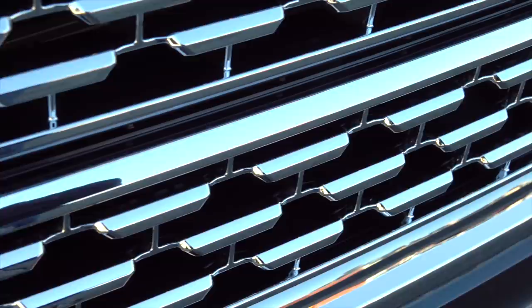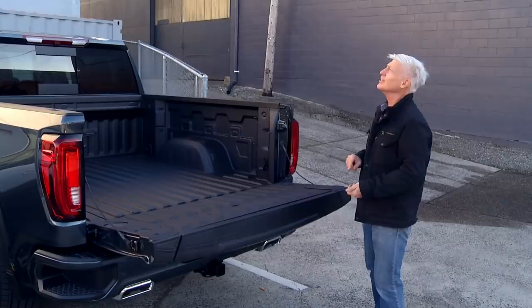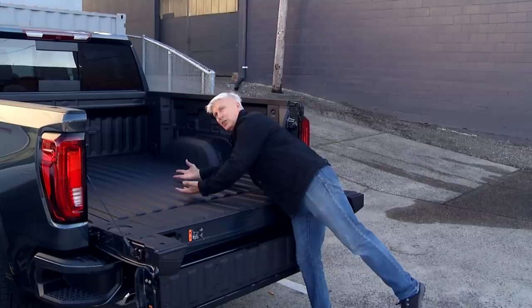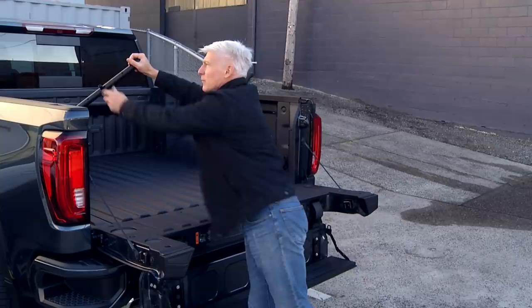Sierra can be had with something no other pickup gets: the MultiPro tailgate. A little bit of special tailgate demonstration music, please. In addition to a regular tailgate with a load stop, part of it can break away so it's much easier to reach into the bed. And if that's not enough, this section becomes a step rated for 375 pounds, plus there's a bit of railing if you're a klutz like me.